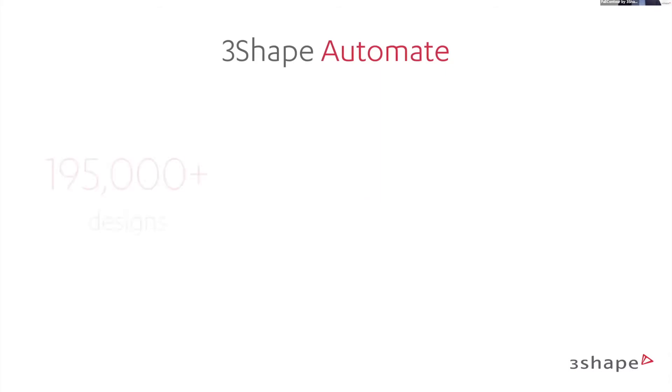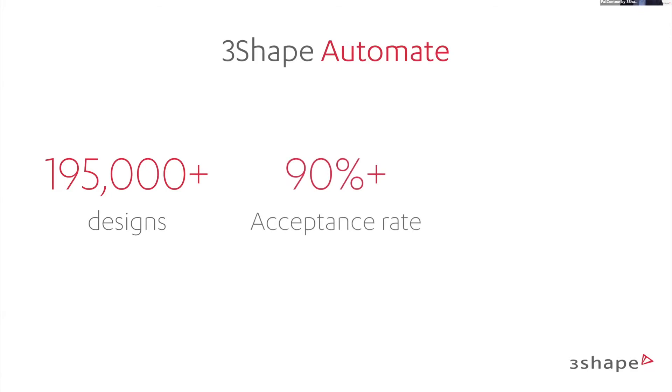3Shape Automate — how much have we done since we launched? We launched in May and have already done around 200,000 designs. Our acceptance rate is over 90% and we have more than 200 active users every day. It's really something that's here to stay, and we are developing on it and getting great feedback.